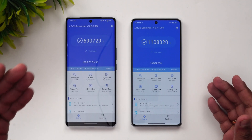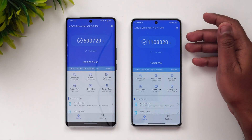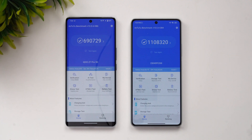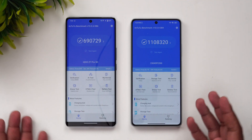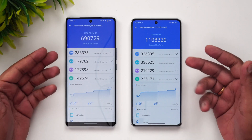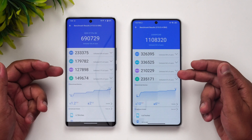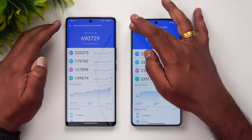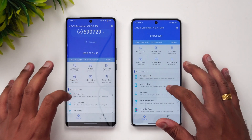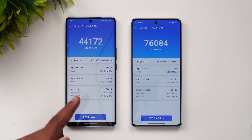Next is the AnTuTu benchmark score. The iQOO Z7 Pro scores close to 700,000 while the Poco F5 scores close to 1,100,000 — more than a 40% increase. The CPU and GPU scores are much higher on the Poco F5. The memory and other scores also favour Poco, making it the clear winner in benchmarks.